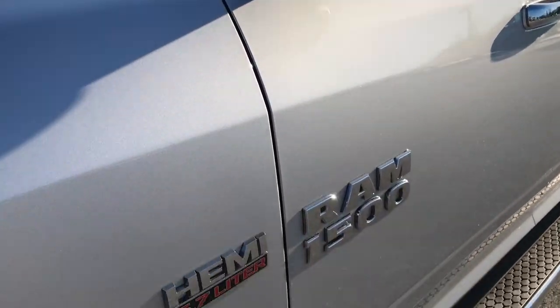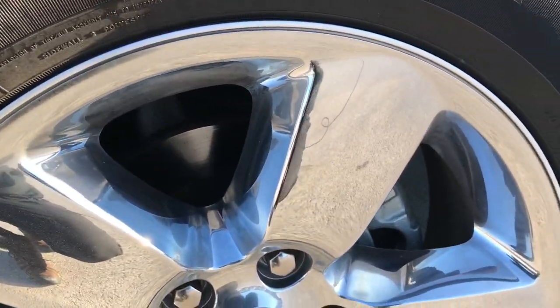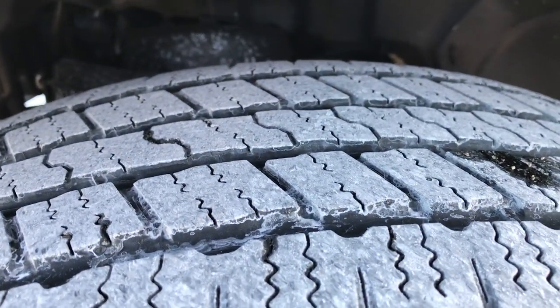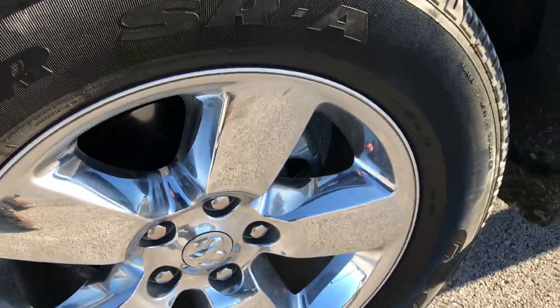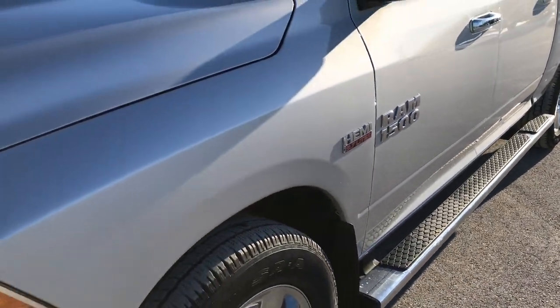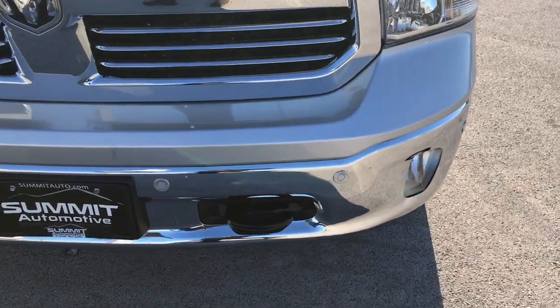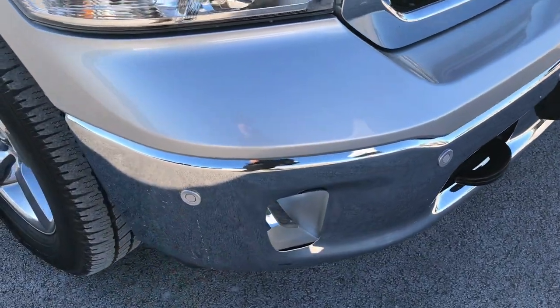Bright silver metallic is the color. It has the 20 inch factory alloy rims with the chrome covers and Goodyear Wrangler SRA tires. These tires have right around half the tread left, maybe just a little bit under, but still lots of good tread left. The factory chrome step bars — didn't see any dents or dings on that front bumper. It has the front sensors for the sonar.